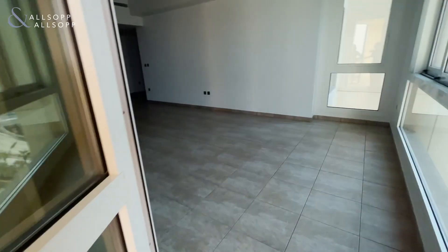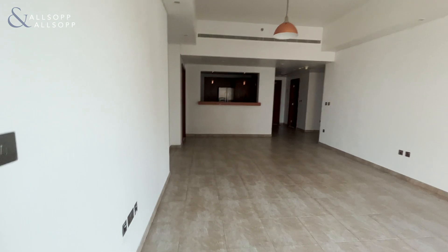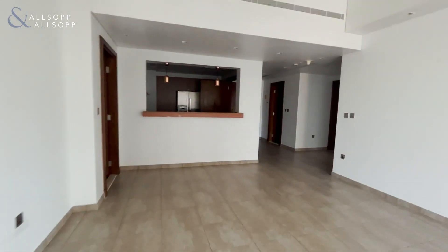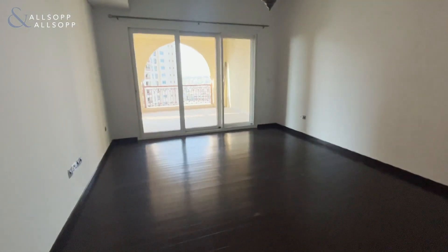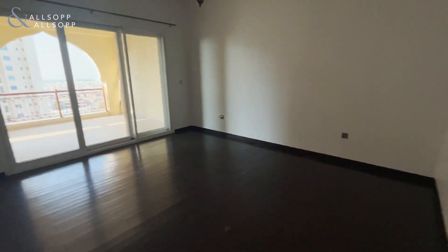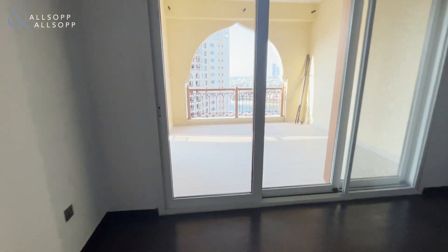And here we have the master bedroom with the upgraded flooring. Very spacious and with access onto the balcony here.